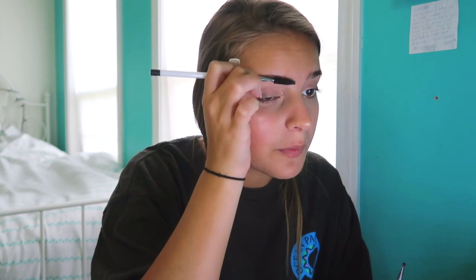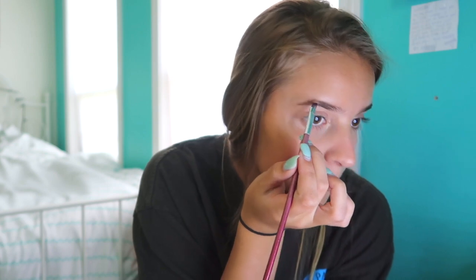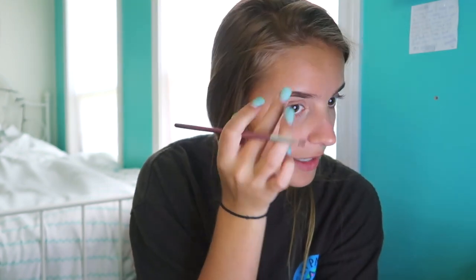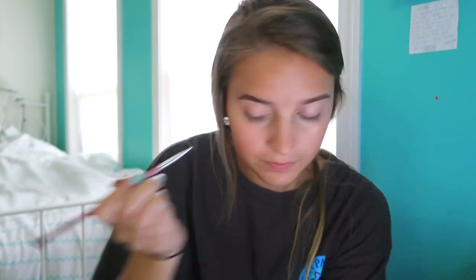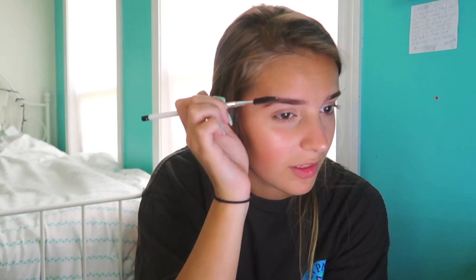Now let's move on to eyebrows. I fill my eyebrows in with eyeshadow — don't judge me, it works fine, and I always get complimented on my eyebrows. I just brush through my eyebrows and then go in with my James Charles x Morphe palette, taking the shade Benny, which is this dark one, and barely getting it on my brush and then lightly putting it in my eyebrow. Because my hair is starting to lighten up, I don't want my eyebrows to be too dark. Wow, that looks so dark on camera — why does everything look so much brighter and darker on camera?